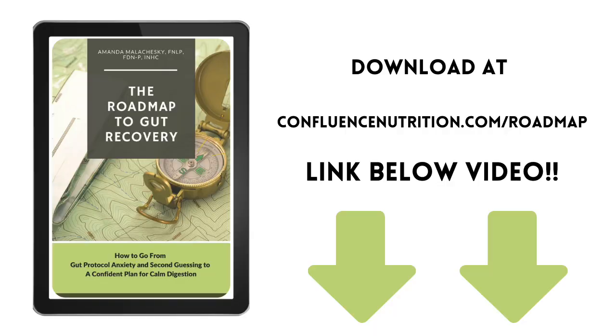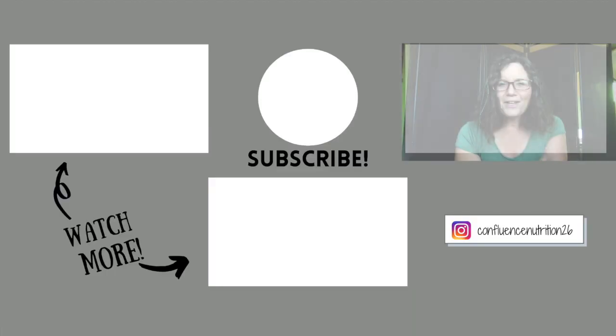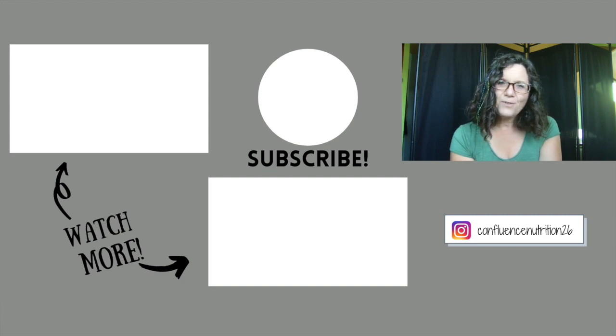If you want to get your hands on that strategy, I encourage you to download my Roadmap to Gut Recovery. You can grab a free copy by going to confluencenutrition.com/roadmap — I'll leave a link in the description below. Let me know if this video was helpful by clicking like or leaving a comment, and you might want to check out the video called Frequently Asked Questions About SIBO next. I look forward to seeing you all next time.